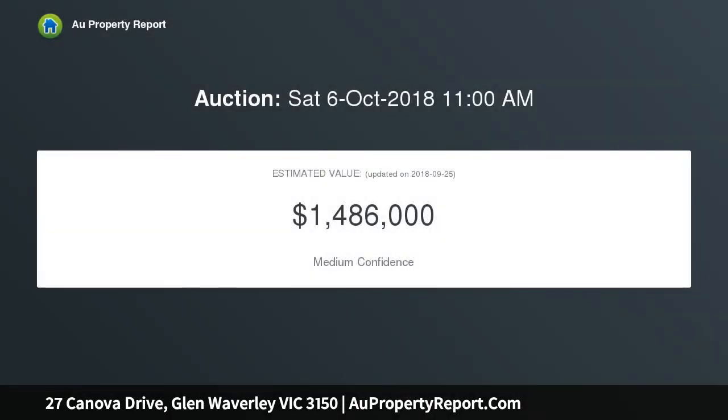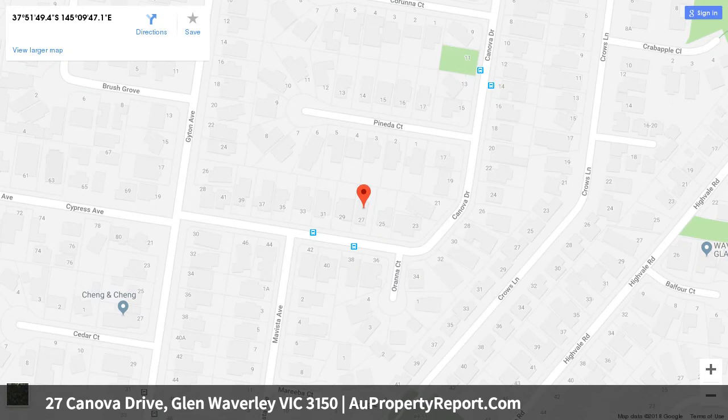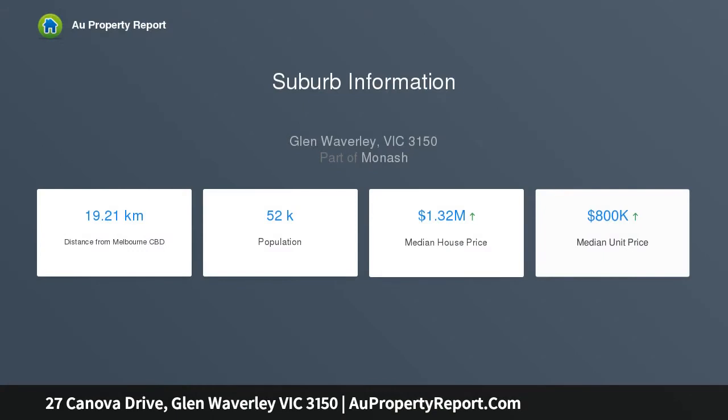Only a short stroll from Glendale Primary and benefiting from a bus stop out front, the home's elegantly detailed dimensions include a delightful formal lounge enriched with an open fireplace and attached to a formal dining zone. Timber cabinetry gives the kitchen enduring appeal, while Westinghouse appliances, a Dishlex dishwasher, and an appliance cupboard are sure to please the family buyer.